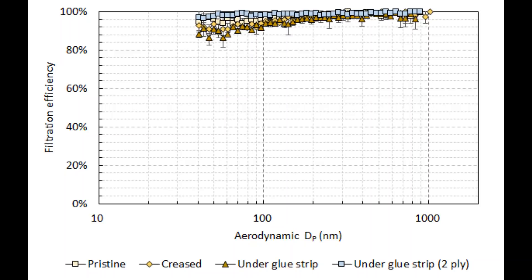Notice that the pristine filter was better than 90% efficient across all particle sizes. There was some reduction in efficiency for the pieces that were creased and under the glue strip. However, when we took two layers, even from under the glue strip where it had been slightly damaged, we have better than 95% efficiency across all particle sizes.